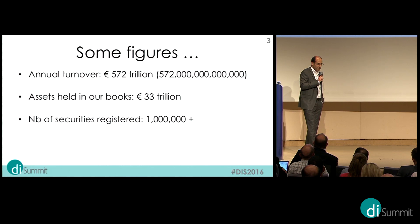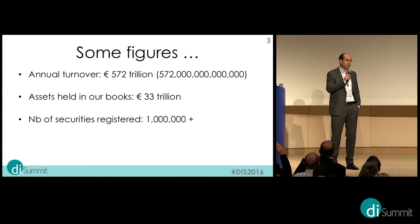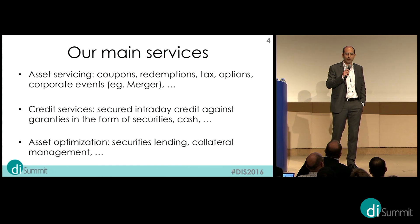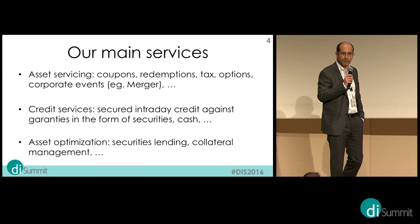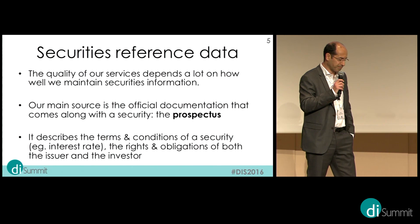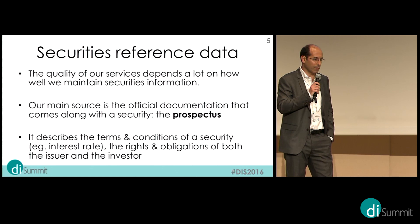A few figures: our annual turnover is 572 trillion — that's 572 with 12 zeros — representing the value that changes hands on a yearly basis. We hold 33 trillion in assets and handle more than 1 million securities. Our main services include asset servicing around securities, paying coupons and redemptions, credit services where we give credit against collateral, which are securities, and collateral services.